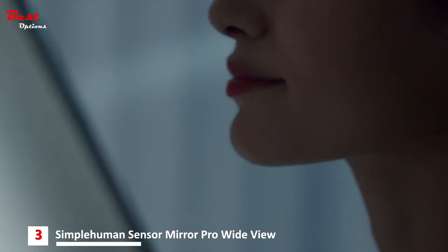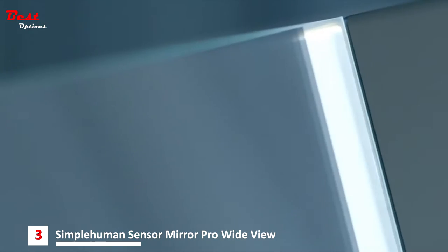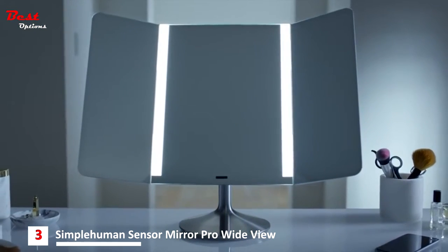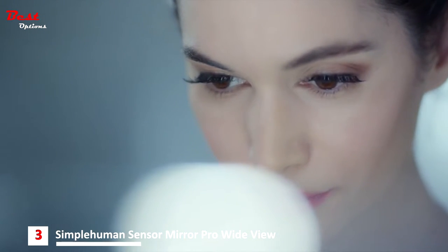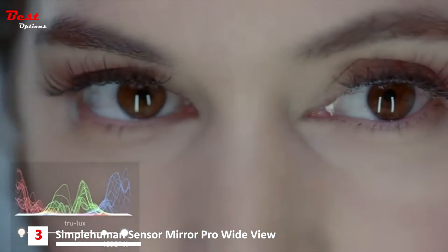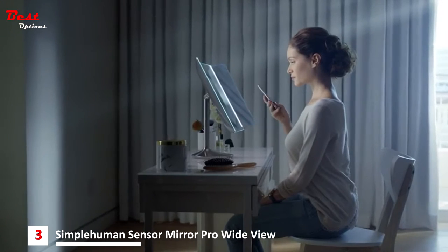The True Lux light system simulates natural sunlight to show more color variation, more detail, with more accuracy. It's at the heart of every Simple Human sensor mirror. Sunlight contains the full color spectrum while most artificial lighting doesn't come close. With True Lux, you can see yourself with perfect clarity.